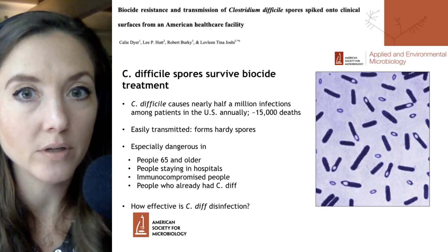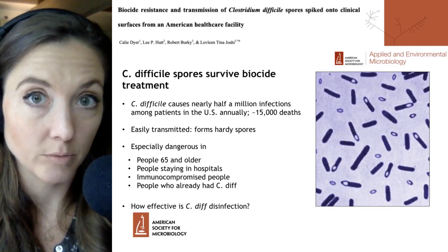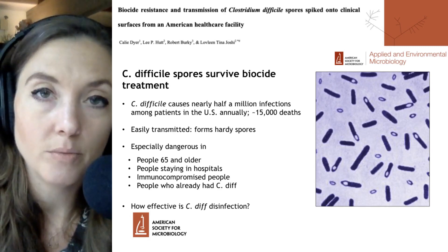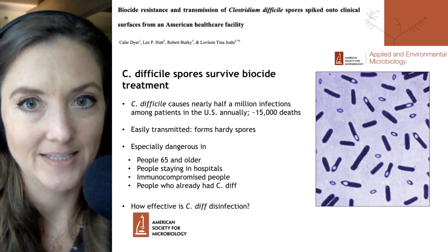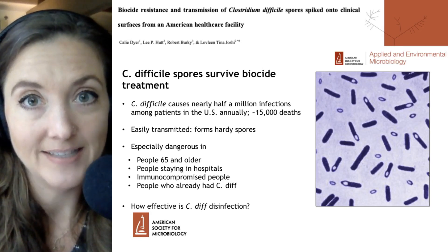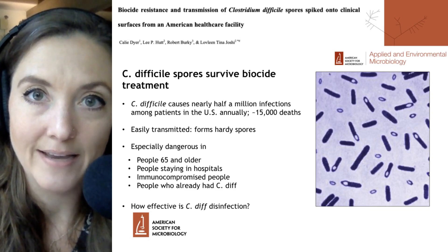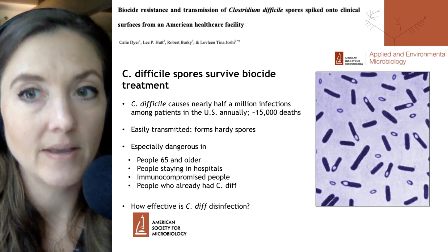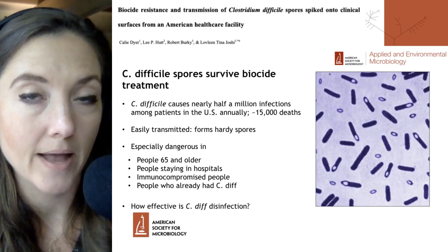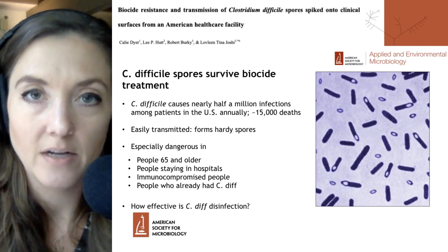Recommended hospital disinfectant protocols don't fully eliminate C. difficile spores, leaving patients vulnerable to infection. Welcome to Microbial Minutes. This is ASM's update on what's hot in the microbial sciences, the non-disinfected C. diff edition. I'm Julie Wolf, science communication specialist here at ASM, and today we'll be discussing a paper published in ASM's Applied and Environmental Microbiology Journal, which you can find at aem.asm.org.